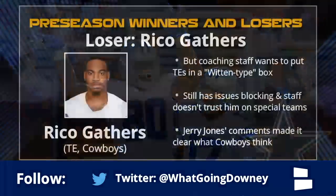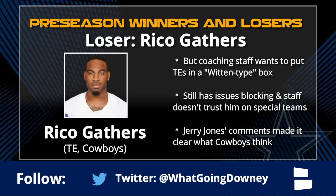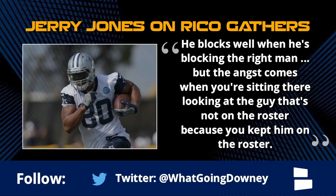Dalton Schultz got the first reps, and Rico only got reps near the end of the fourth quarter - that's a big deal when it comes to the last roster spot. Jerry Jones summed it up: Rico blocks well when he's blocking the right man. Jerry's comments are actually the exact opposite of how I feel. The angst comes when you're sitting there looking at the guy that's not on the roster because you kept Rico - that's a pretty clear sign they're going to cut Rico.